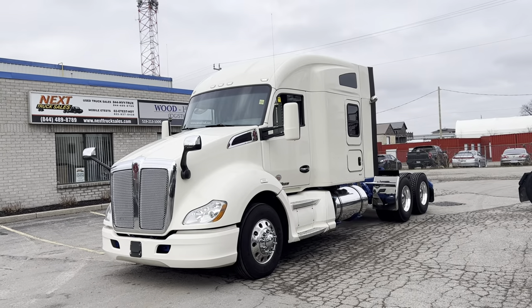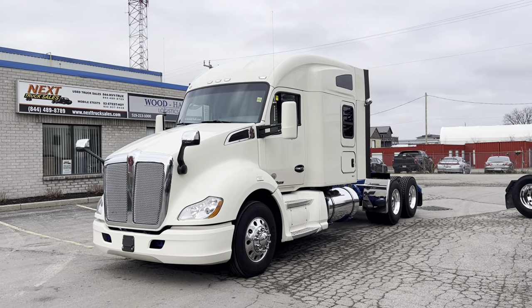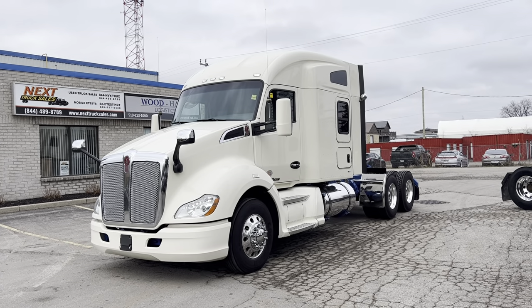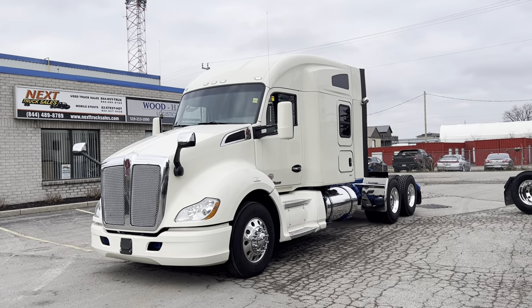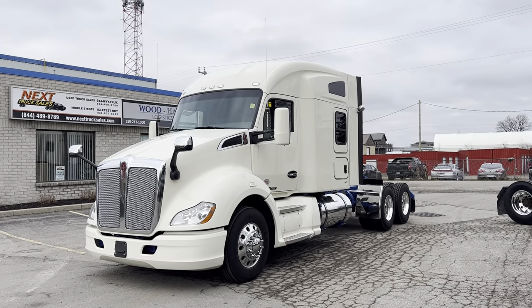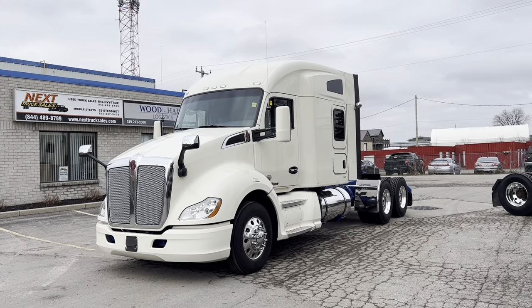I'll take you through the truck, show you some of the features and some of the things we've done to it to prep it for the next buyer. This came from a local fleet we're very familiar with — it ran for their special commodities division, hauling oversize, flat deck, and curtain side type trailers. Premier drivers worked for this division, so it came from a very good home and is well maintained.